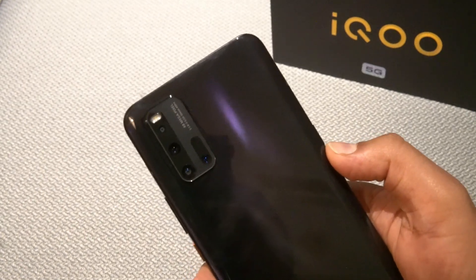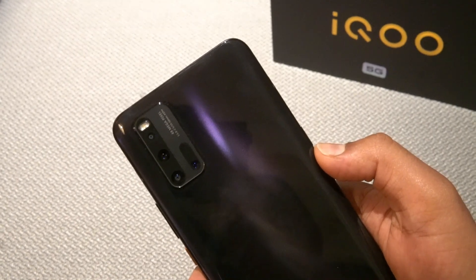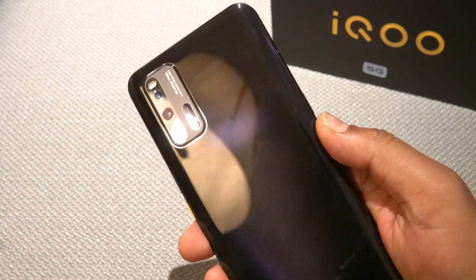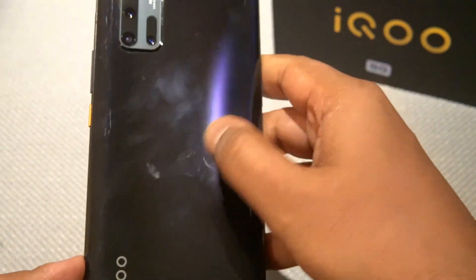The rear camera uses a Sony IMX 582 sensor for the primary lens. It also has a 13MP telephoto lens and a depth sensor. The back features iQOO branding with a small pattern design.